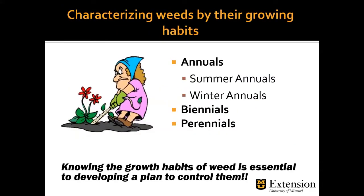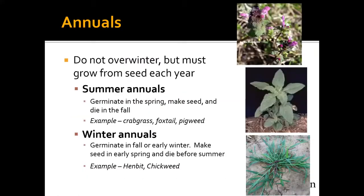Knowing that plant is essential to figuring out how to control it. Weeds are characterized by their growing habits. We have annuals — summer annuals and winter annuals — as well as biennials and perennials. Annuals don't overwinter; they must grow from seed each year. Summer annuals germinate in the spring, make seed, and die in the fall — these are the ones setting seed right now. Common examples include crabgrass, foxtail, and pigweed, all of which can be problems in our lawns, landscapes, and gardens.